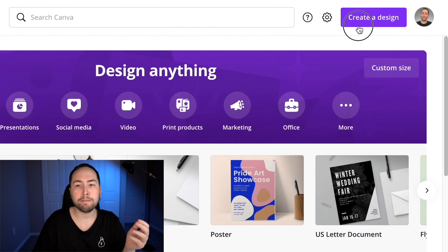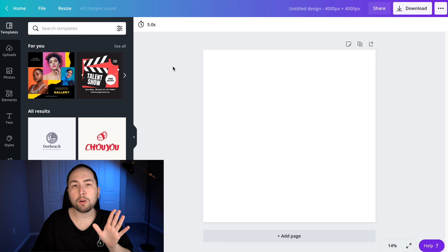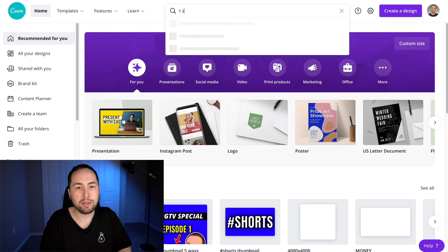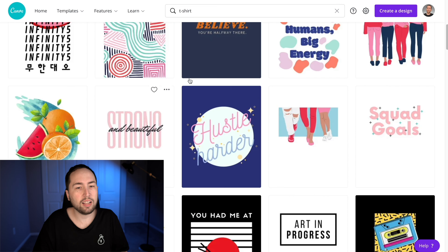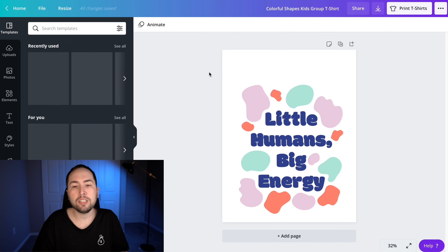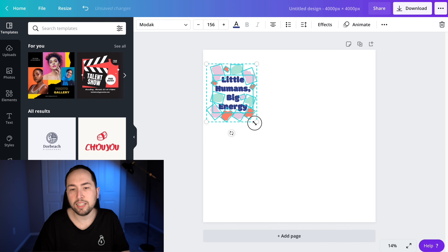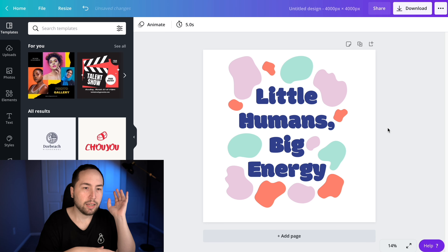If you can't afford that, you can do this on Canva for free. What you want to do is create a 4,000 by 4,000 design because that gives you the highest quality. One simple way to get design ideas is to go to the Canva homepage, type in 't-shirt,' and they have tons of different t-shirt design templates you can click on and adapt. But those aren't really designs proven to sell — there's a better way to find those.